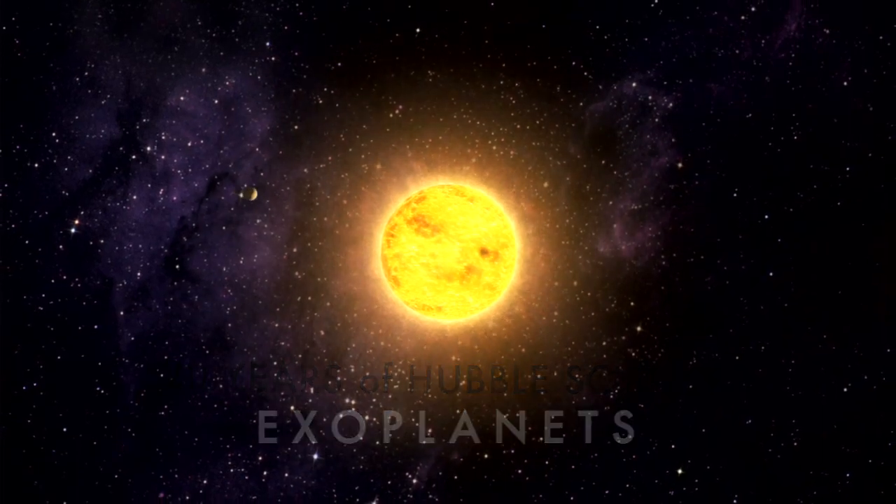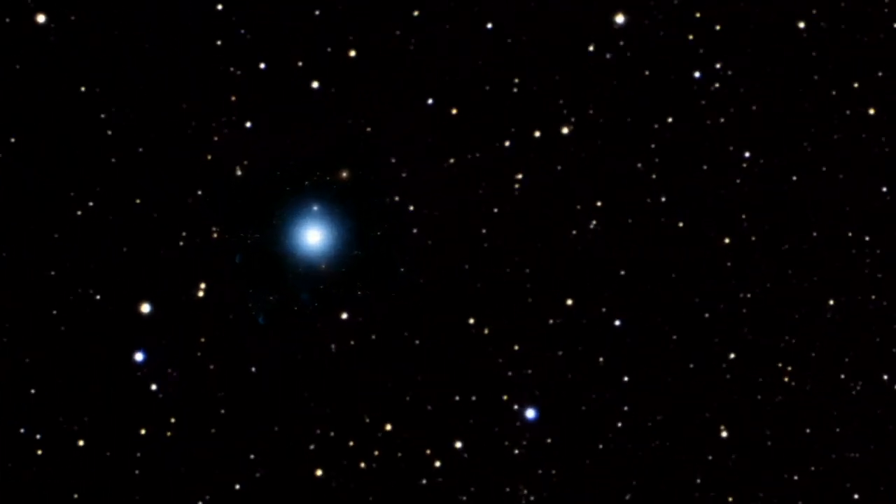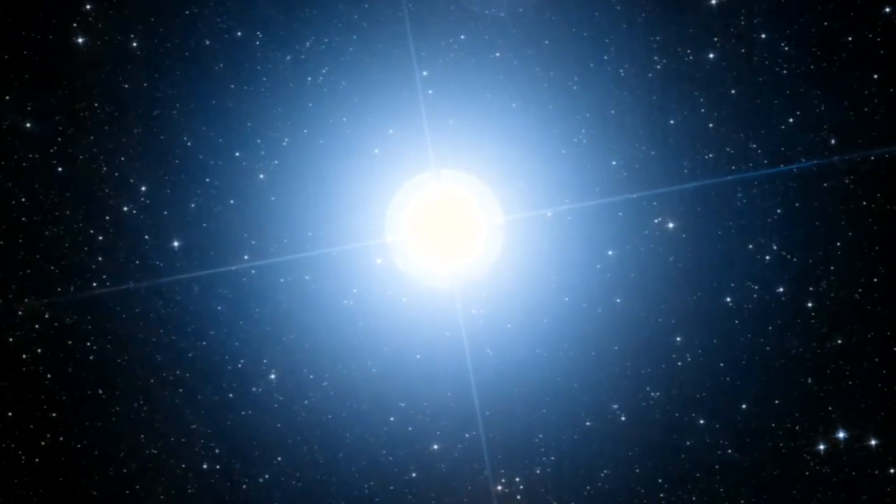Planets are very small compared to the stars that they orbit, and they're also very dim. For example, the Earth is ten billion times fainter than the Sun — ten billion times fainter. It's kind of like trying to see a firefly next to a lighthouse. It gets lost in the glare.